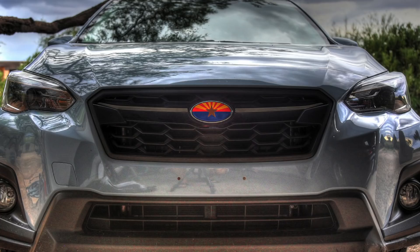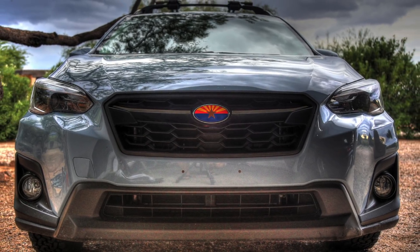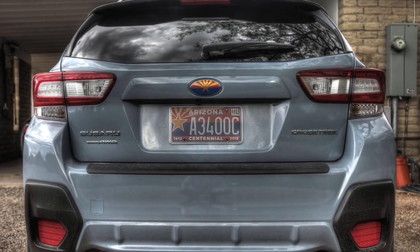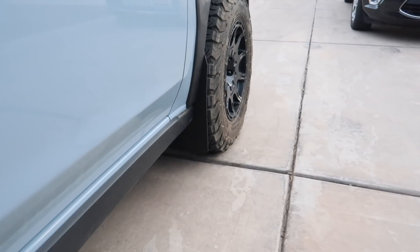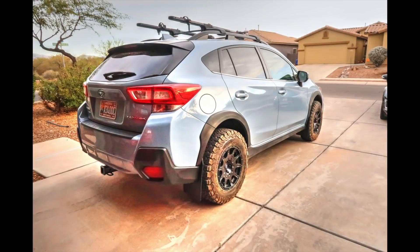One other exterior thing I did was the emblem overlays — the Arizona flag design. I really like them, I think they look cool and add a little color to the outside of the vehicle. I recently put some on my wife's WRX and those came out nice as well. I also added Gorilla mud flaps, which are nice for a little more protection since the Method wheels are a bit wider.